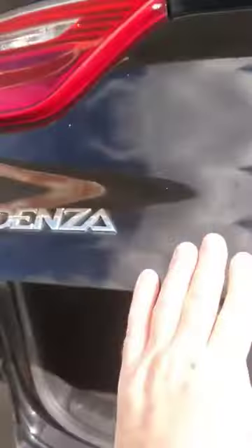We're servicing this beautiful Kia Credenza, which to be honest, I think this is the first one I've ever been in. It's an absolute beautiful detail job, a beautiful interior, but heavy, heavy tobacco.